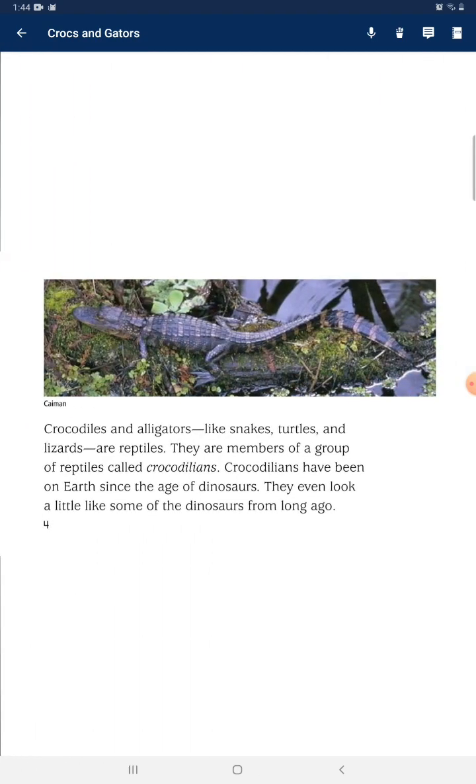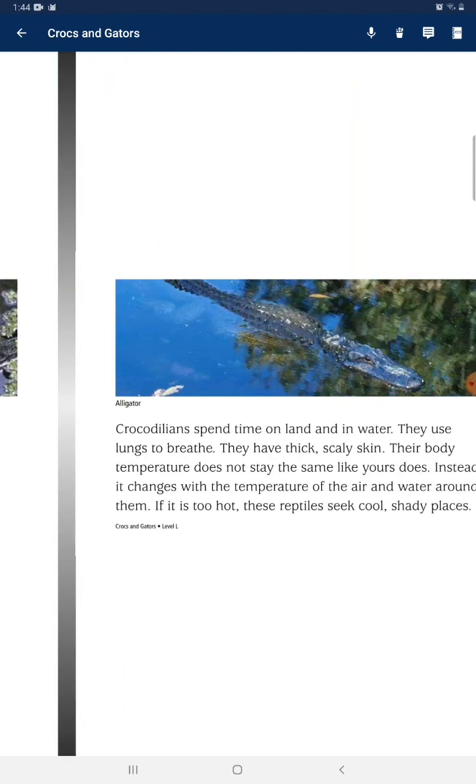Crocodiles and alligators, like snakes, turtles, and lizards, are reptiles. They are members of a group called crocodilians. Crocodilians have been on Earth since the age of dinosaurs. They even look a little like some of the dinosaurs from long ago.